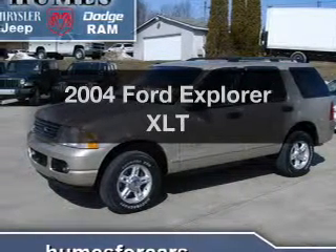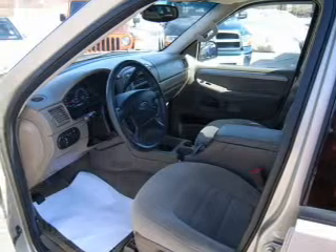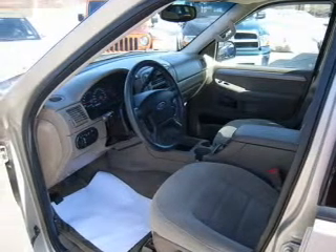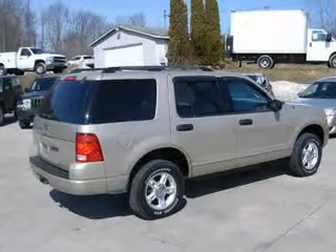Imagine yourself in this 2004 Ford Explorer. This is the set of wheels you've been looking for. With a solid 6-cylinder engine, the powertrain includes 4-wheel drive that responds smoothly to its 5-speed automatic transmission.